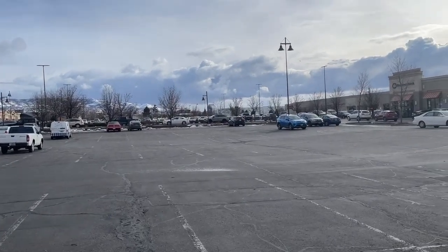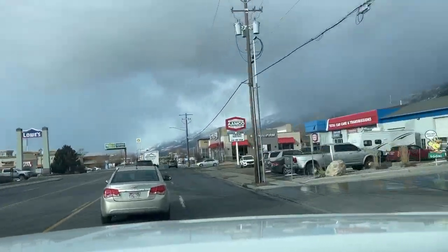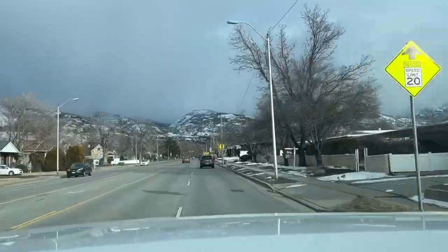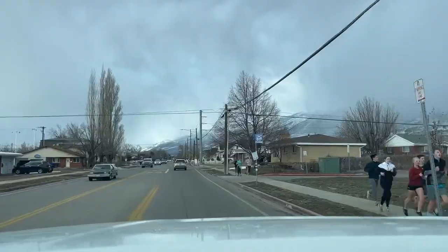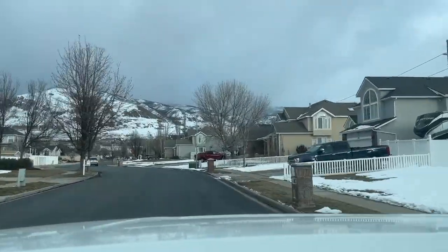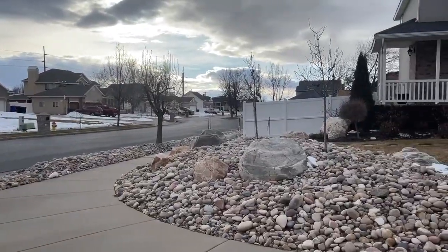Let me take you up into a neighborhood here and I'll show you what that looks like. Let's go. Okay, so we drove about five minutes is all and now we're into a little neighborhood here.